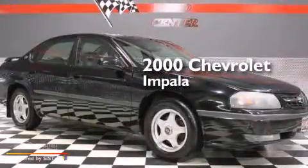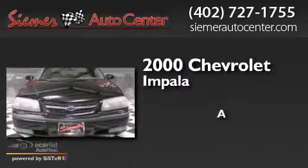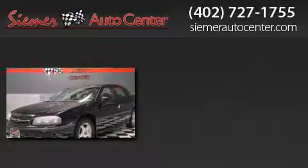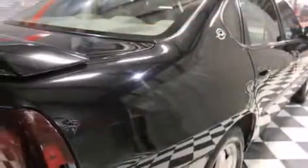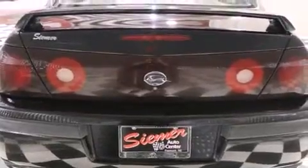This is a 2000 Chevrolet Impala. Its top features include speed-sensitive volume controls and aluminum wheels. The following features are also included.